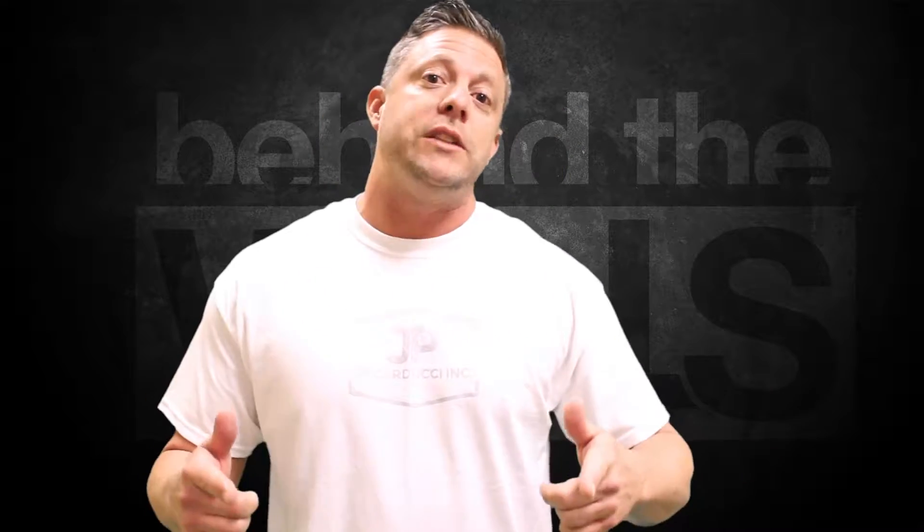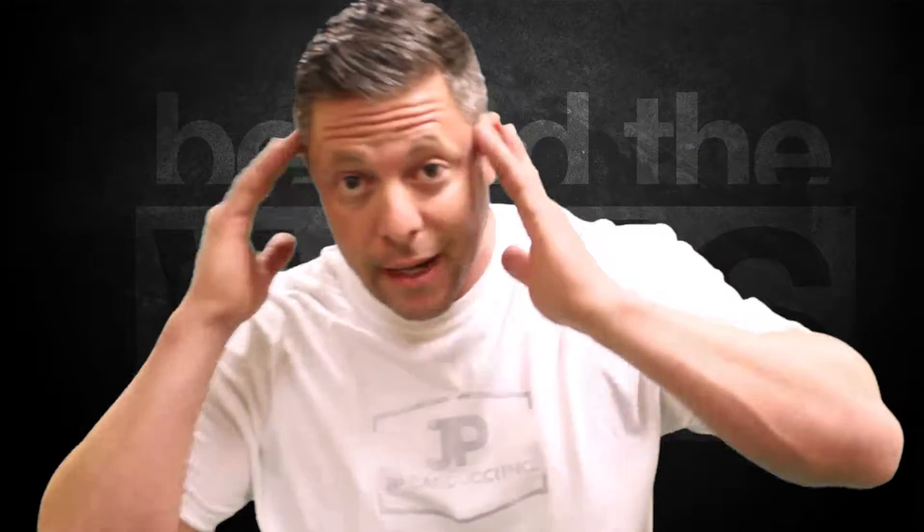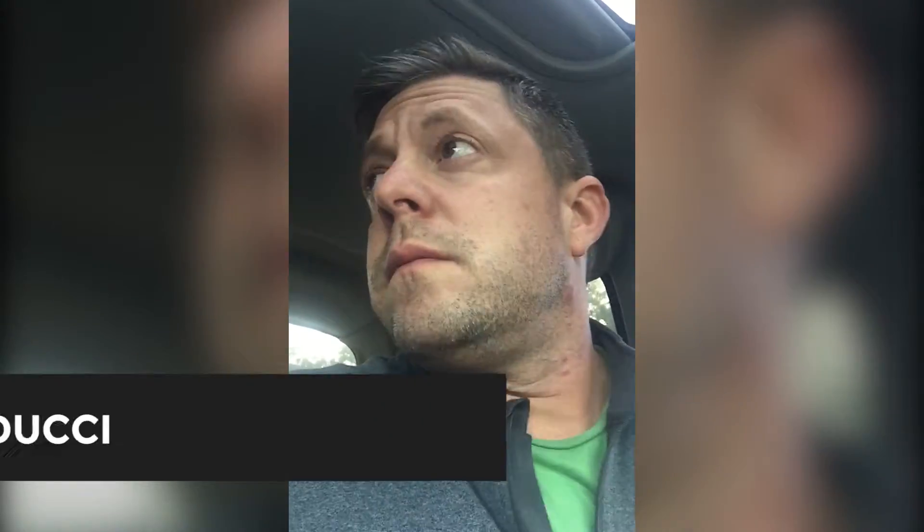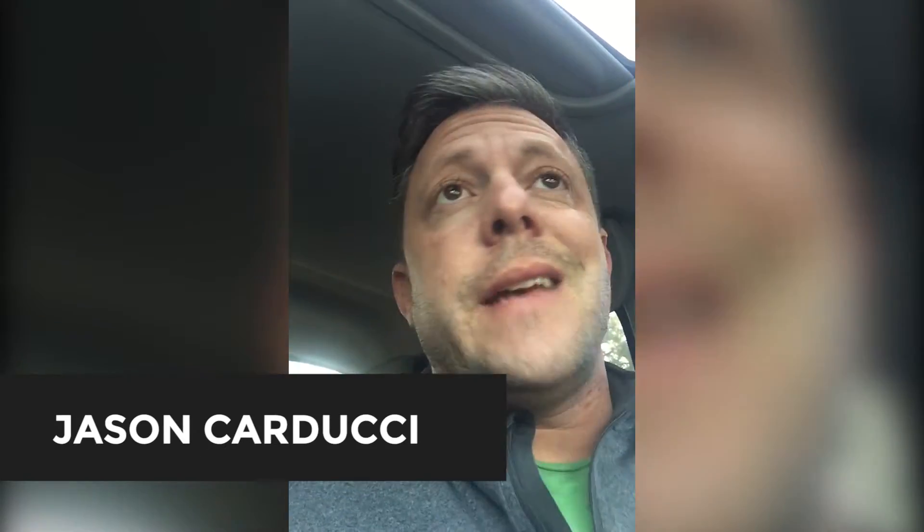I'm Jason with J.P. Cartridge Inc. and you're watching Behind the Walls. Alright, here we are — January 30th, Saturday. It is about 7 o'clock in the morning. So we're stopping by here at the Parade of Homes project, or the house for Parade of Homes.